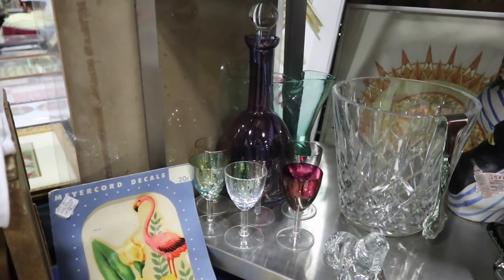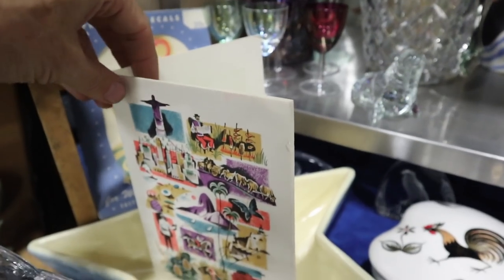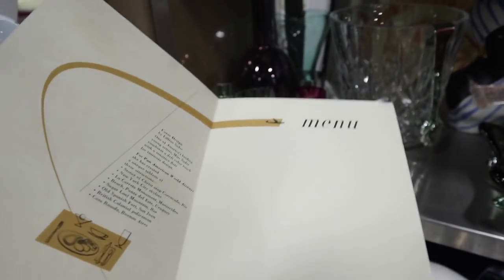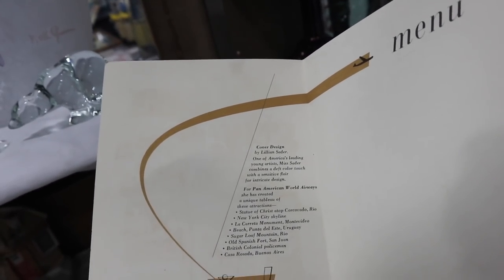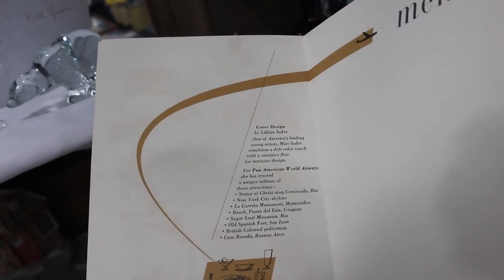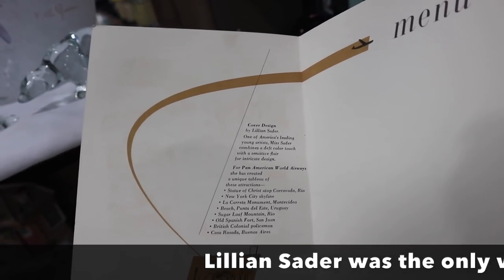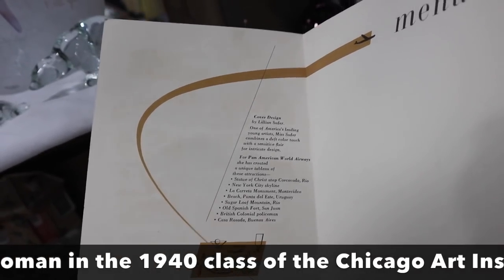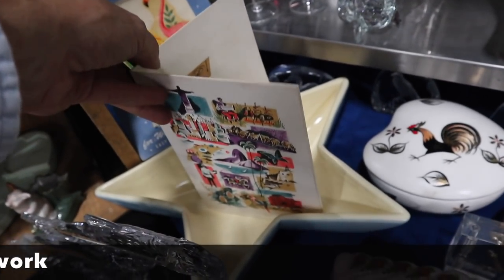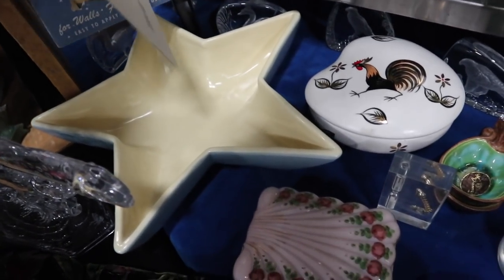I've also got this cordial set with different colors — that's 1980s. These menu blanks are from Pan Am Airways. On the inside they show the cover design is by Lillian Sater, described as one of America's leading young artists who combines a deft color touch with a sensitive flair for intricate design. She did a whole bunch of different monuments from places Pan Am flew and they made them into menus. This one was never printed upon, which is nice. It's sitting in a Weller Atlas star-shaped bowl from the 1930s.